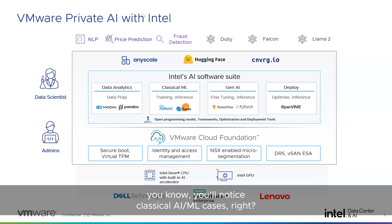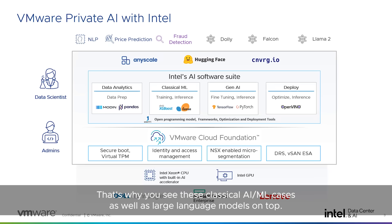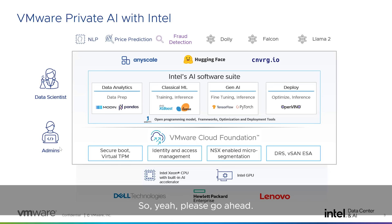For our customers, we want to point out that this solution has strength in both classical AI/ML cases as well as large language models — not just Gen AI or just one place. It's going to be a great solution for both. Intel has containerized all this code into different functions — classical ML, data processing, etc. — so that you can access these containers that are cloud-native and ready to run on top of VMware's virtualized and cloud-native infrastructure.